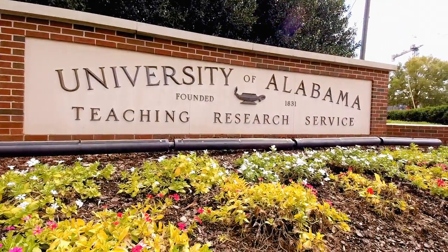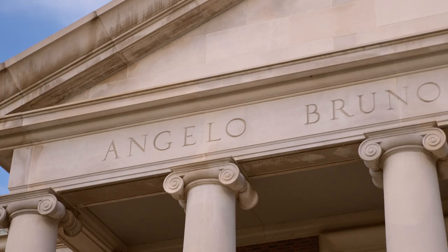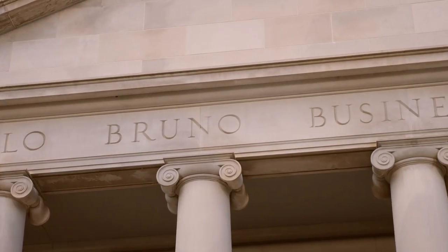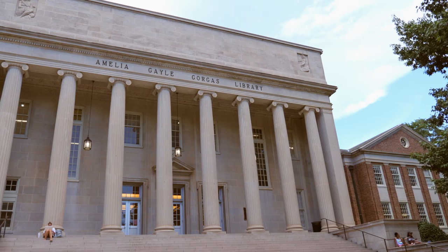The University of Alabama is dedicated to excellence in teaching, research, and service. At the heart of that mission is the University Library System, where the campus community comes to learn, think, and create.